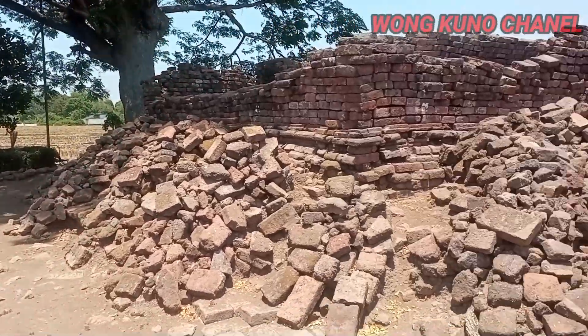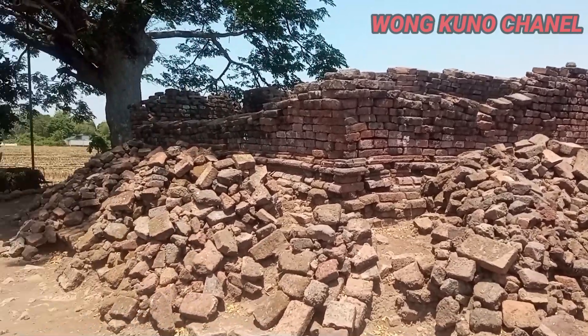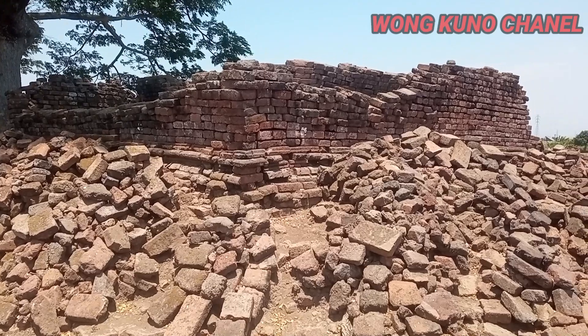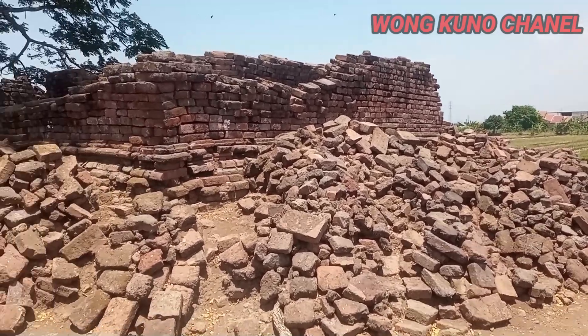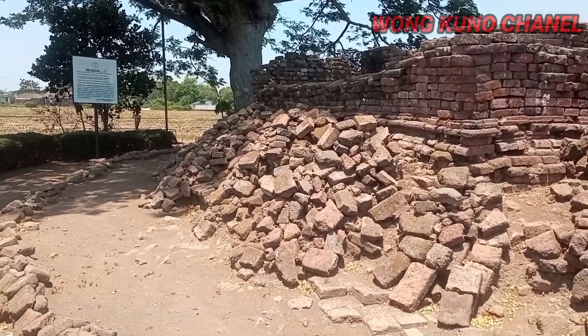Terima kasih. Ini ulasan singkat saya mengenai situs Candi Lemaduwur atau situs Candi Pamotan. Apabila ada salah kata mohon dimaafkan. Sambung persaudaraan, tinggalkan perselisihan jalin persaudaraan. Wassalamualaikum warahmatullahi wabarakatuh.